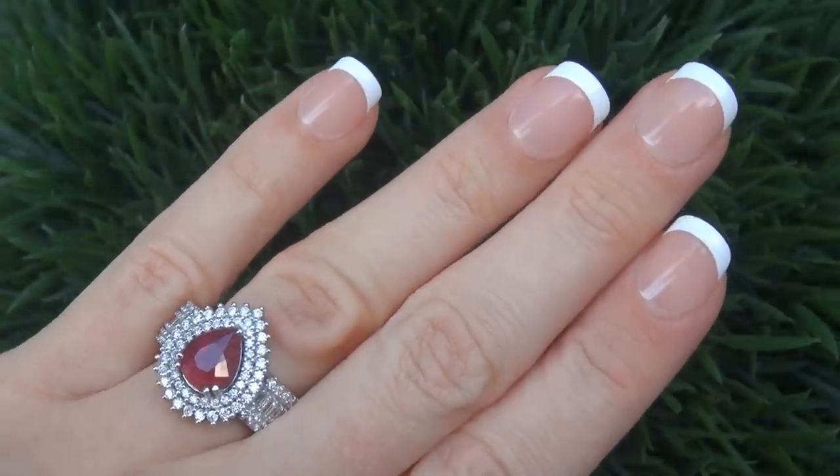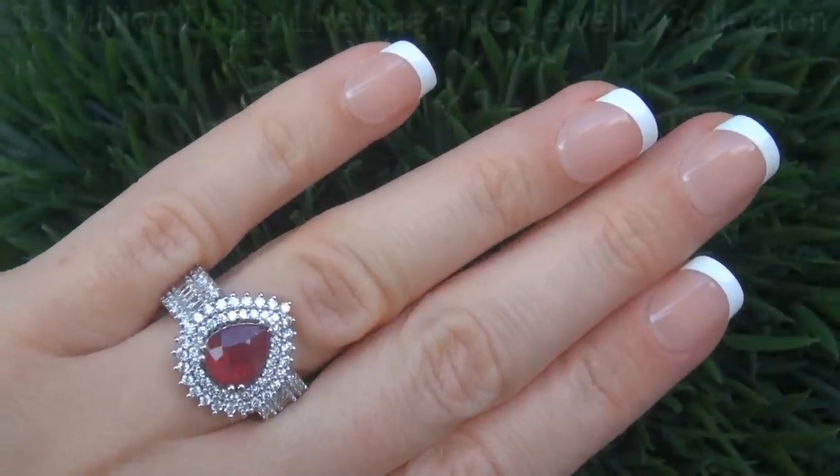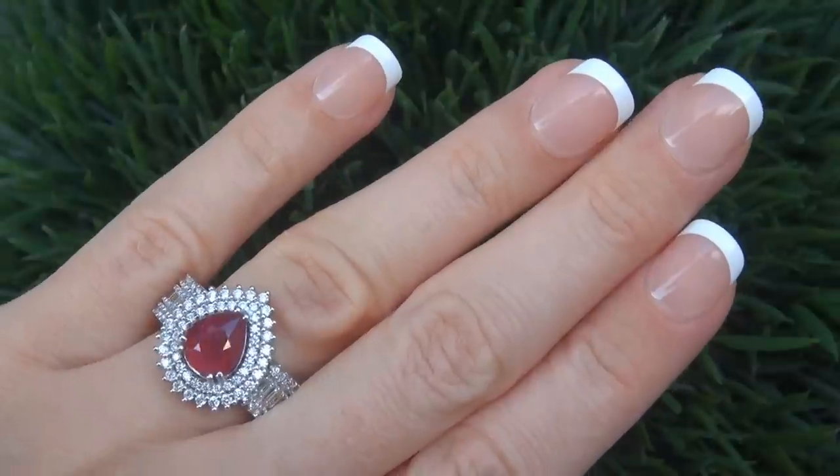This highly collectible, one of a kind, world class ring comes to us from a Beverly Hills movie mogul who must sell a $3 million dollar top rated jewelry collection to help fund their son's Silicon Valley dream.